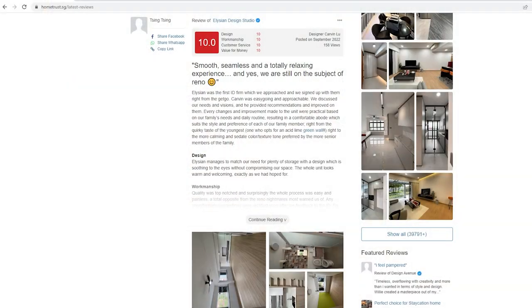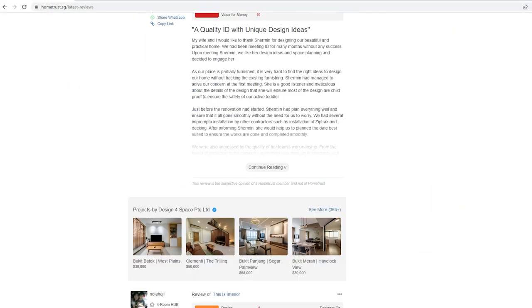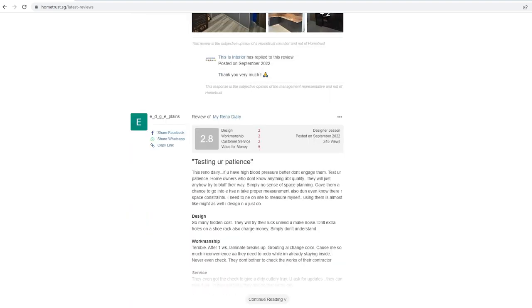Please come and find Maverick — support him! If I sell my house, I'll ask him to help me sell it. Once again, I'd like to thank HomeTrust for sponsoring this video. If you're looking for an interior designer but don't know where to start, you can look up reviews on hometrust.sg. Thank you so much for watching this video — if you liked it, don't forget to like, share, and subscribe!